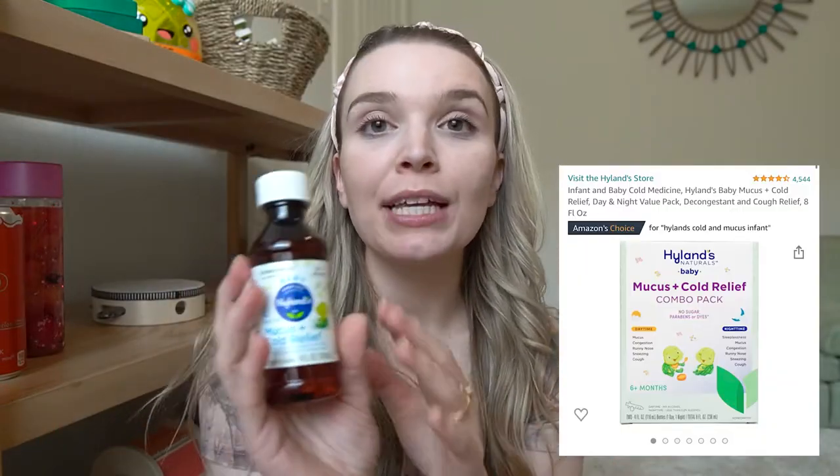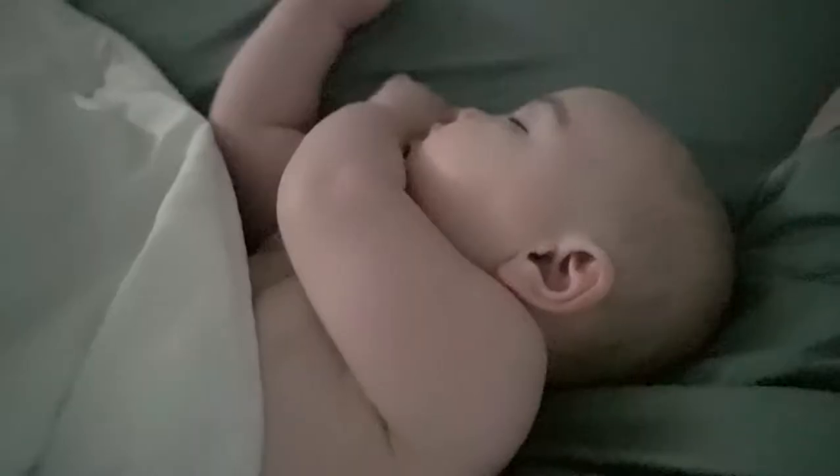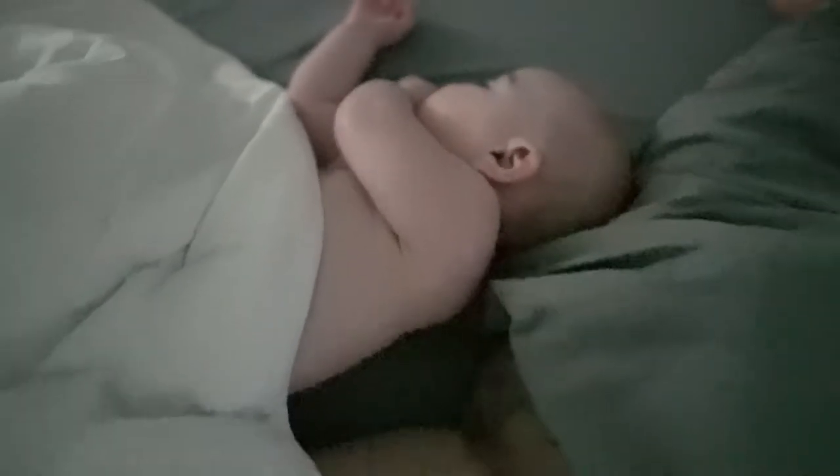I also used some Hyland's homeopathic mucus and cold relief a few nights for Freya and it seemed to help a little bit. This is a good option if you don't feel comfortable giving your child Tylenol and want to try something homeopathic first.